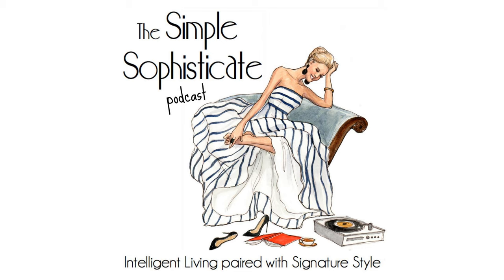Use the promo code bloodsugar66 to earn 15% off your first order. Welcome to the Simple Sophisticate Podcast, where intelligent living is paired with signature style. I'm your host, Shannon Ables.